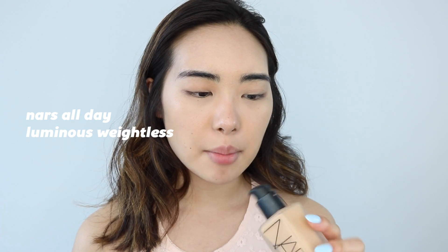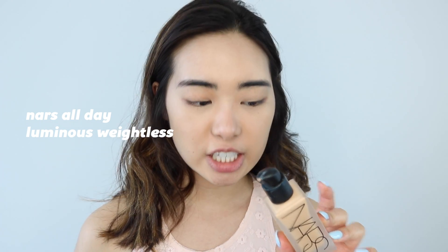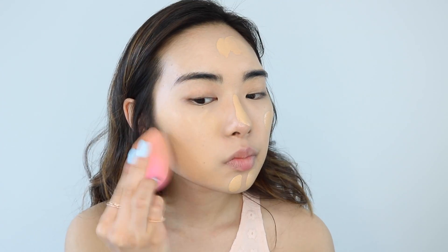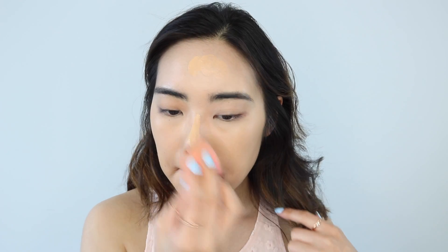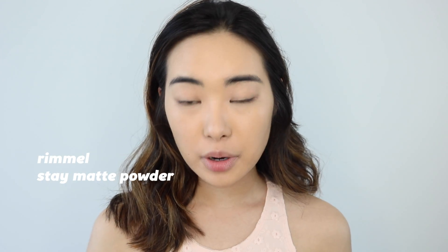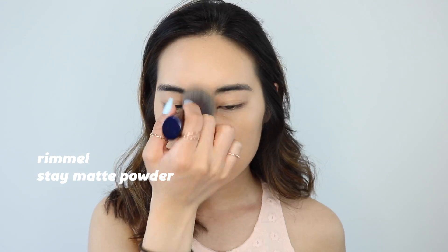For foundation, I'm going to be using the NARS All Day Luminous Weightless Foundation. And to make sure that all our work stays in place, I'm going to go right in with my Stay Matte Rimmel setting powder, and I'm just going to put that all over my face.